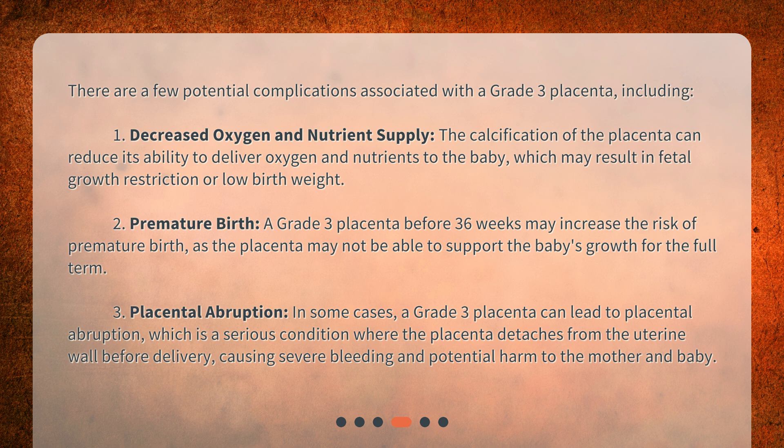2. Premature birth. A grade 3 placenta before 36 weeks may increase the risk of premature birth, as the placenta may not be able to support the baby's growth for the full term.